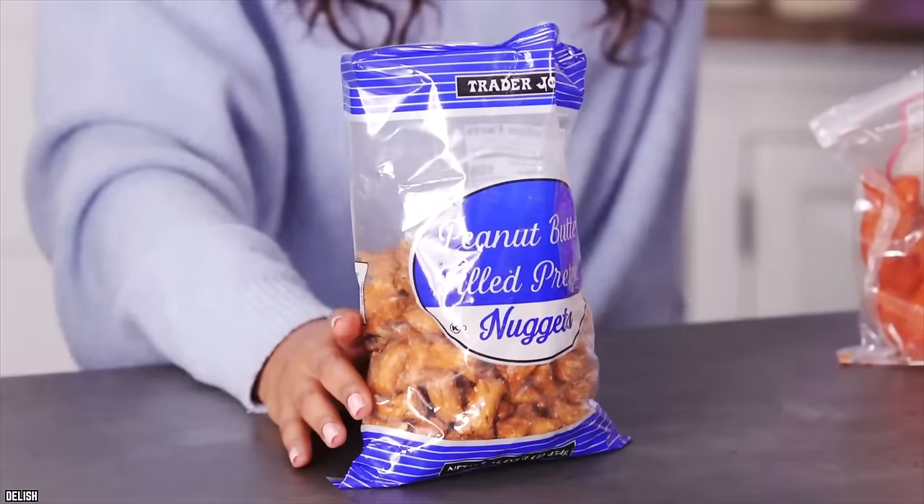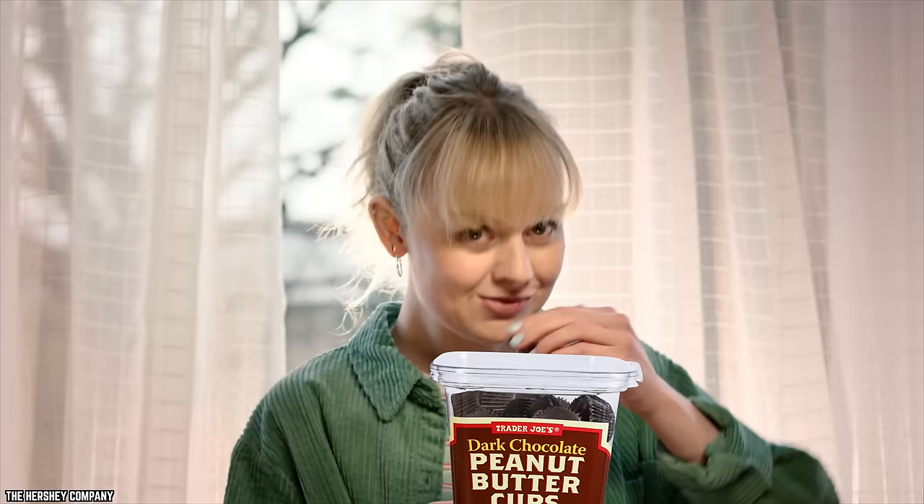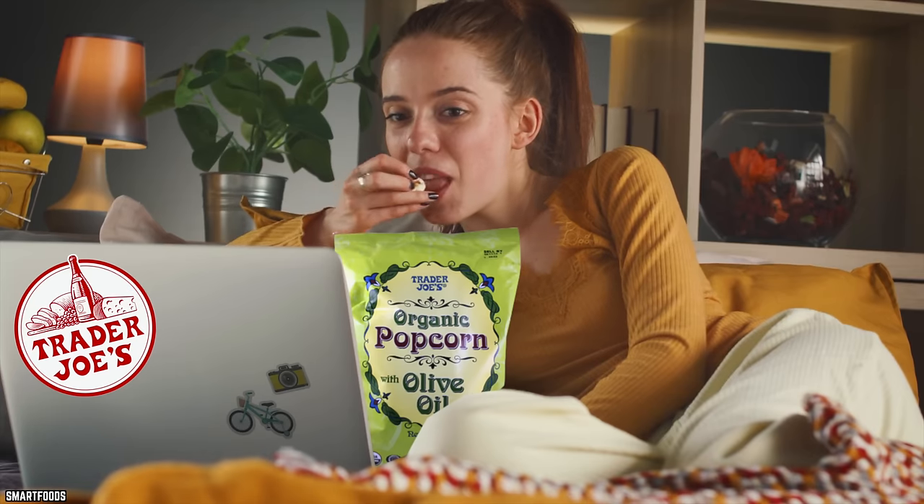According to those in the know, these are the best Trader Joe's items to add to your shopping cart — the top 10 Trader Joe's products ranked by customers.